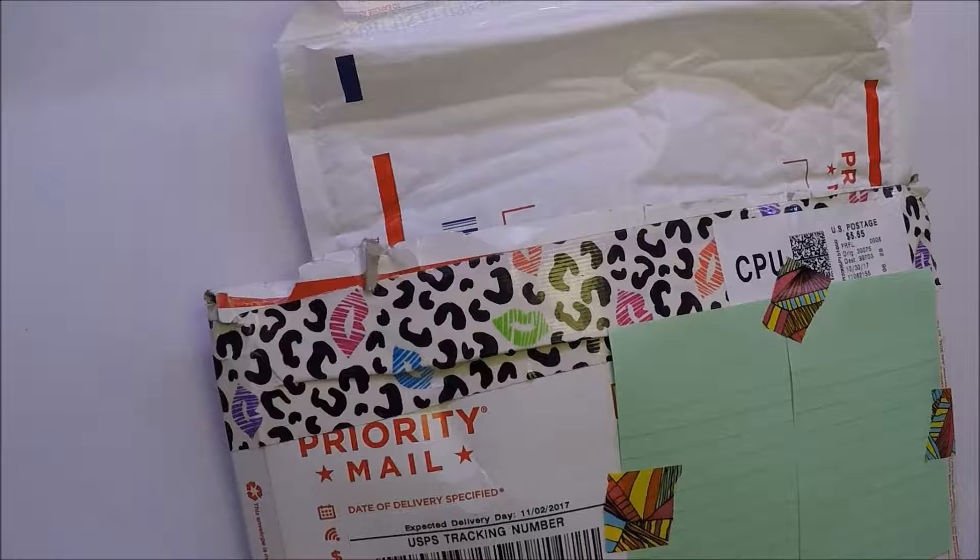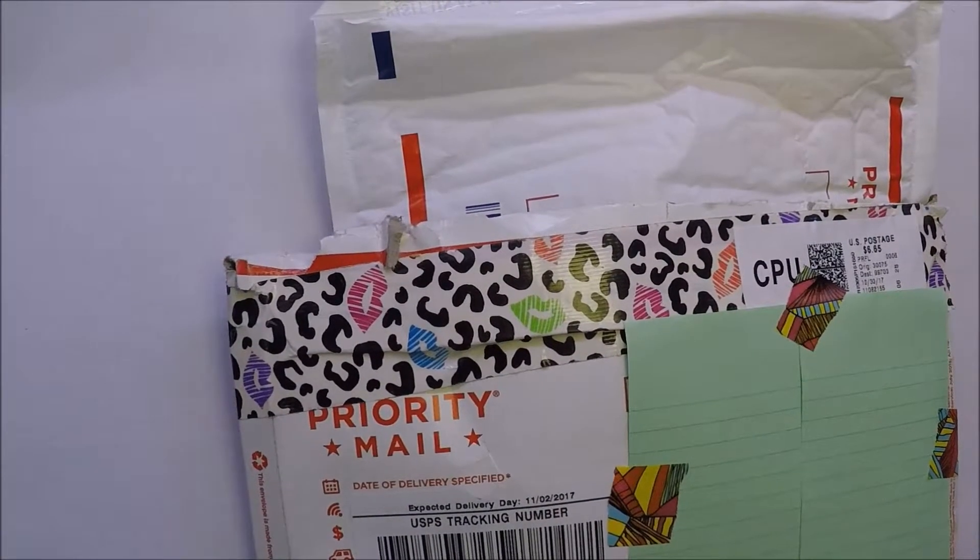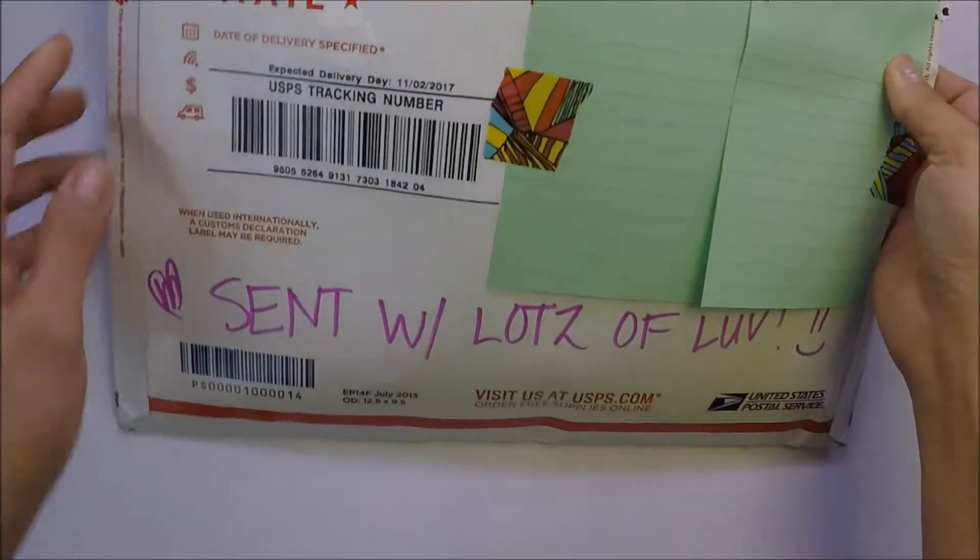Hi everyone, this is Sintang Mayumi. I want to share a Happy Mail giveaway that I won from Pinkalicious Scrapper here on YouTube. I will put her link in the description down below so you guys can check her channel out. Her channel is so cute and she does haul videos, which I love, so I know what's new in crafty stuff out there. She also does project shares and tutorials. If you haven't subscribed to her channel, you should because she's awesome.